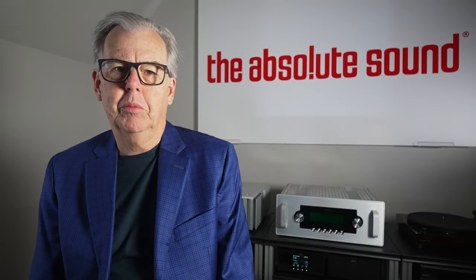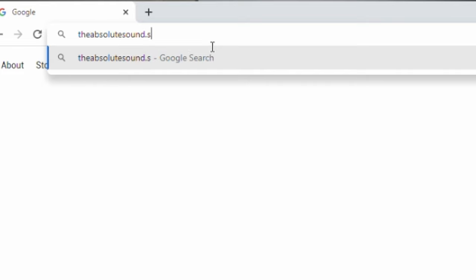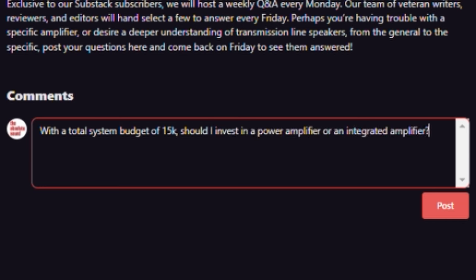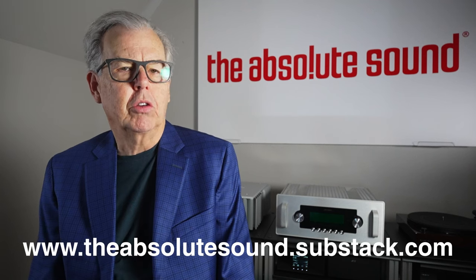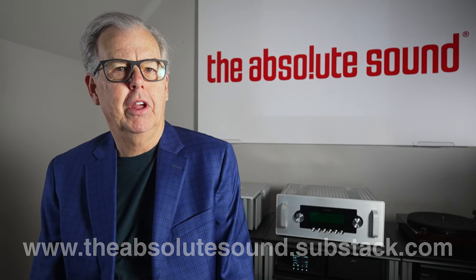Just a brief interruption, esteemed viewers. As you may know, I'm Tom Martin, Chief Content Officer of The Absolute Sound. We have a new product on the Substack platform. Each Monday, readers will submit questions — we'll pick the most interesting ones and answer them on Friday. We'll also have early access to articles and special blogs that don't appear anywhere else. We hope you'll join us — it's only the cost of a cup of coffee per month. Just check on the screen or in the show notes below. Thanks, and now back to the show.